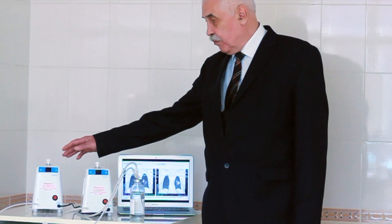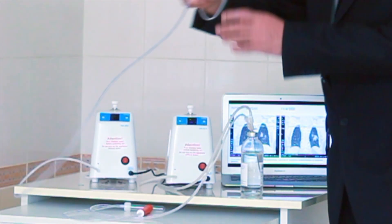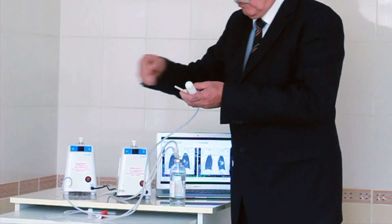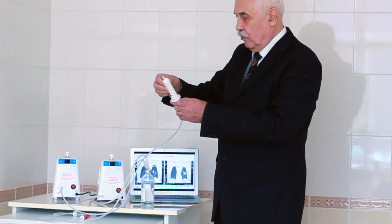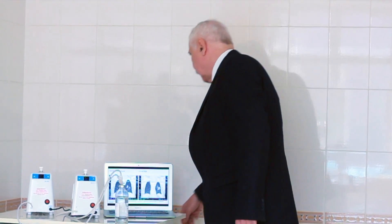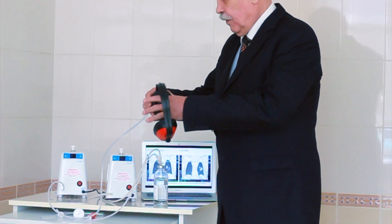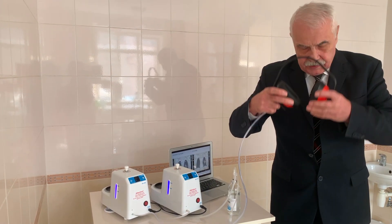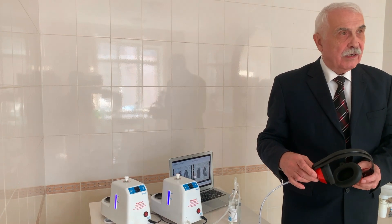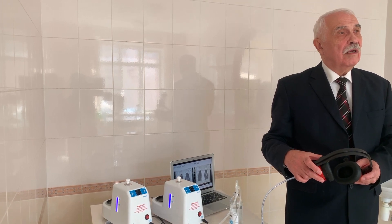So, we developed two devices. Both have mostly similar functions. For example, implementation of rectal and vaginal insufflations — just connect the special tips to the device output and you can perform these procedures easily. We can also perform auricular insufflation procedures; you just need to connect special headphones to the device, which come complete with it. This procedure is also very effective, in particular in the treatment of otitis and sinusitis, which often accompany this new kind of viral pneumonia.